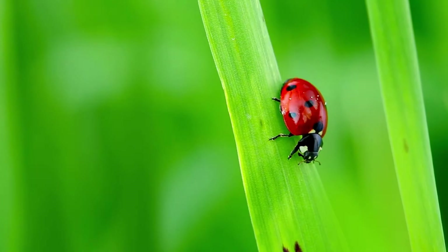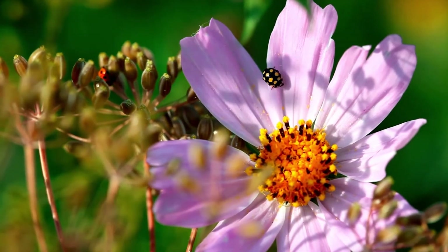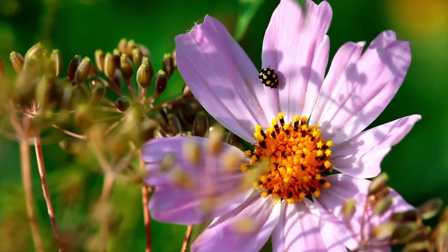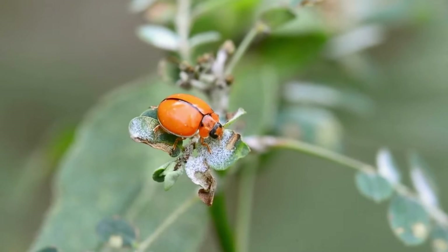They're one of the few insects that can fly backwards and they can also fly for long distances. Ladybugs are lucky because they get to eat all the aphids, whiteflies, mealybugs and other pesky bugs that can damage plants and farmers' crops.